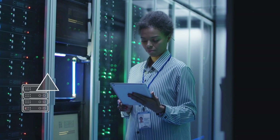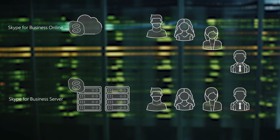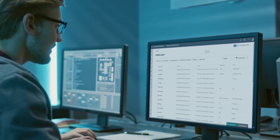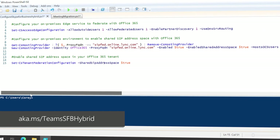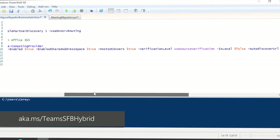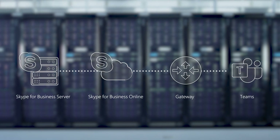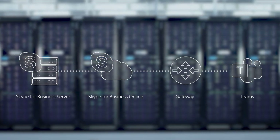A critical next step is to set up directory synchronization with Azure Active Directory. User accounts in Skype for Business Server need to also be present in Skype for Business Online for interoperability with Teams to work. If you are already using Office 365, you'll likely already have this in place. To light up interoperability, a hybrid configuration with Skype for Business Online needs to be in place — you'll need to use PowerShell for that, and you can learn more at aka.ms/TeamsSFB hybrid. With both services online, chat and calling traffic between Skype and Teams is automatically transferred via our gateway service as you upgrade users to a Teams-only experience.